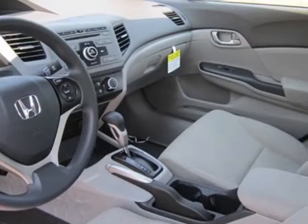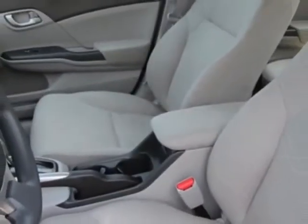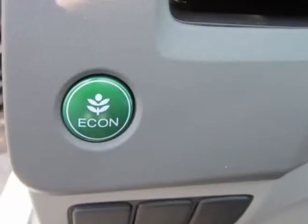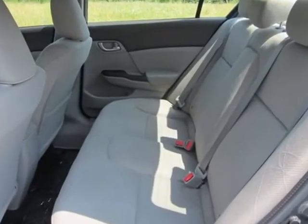This vehicle gets an estimated 28 miles per gallon in the city, and an estimated 39 on the highway. This Civic Sedan boasts a 1.8 liter inline-four engine and has a 5-speed automatic transmission.